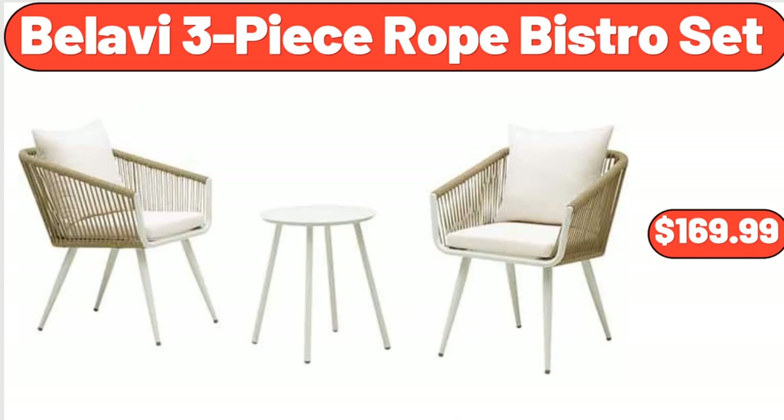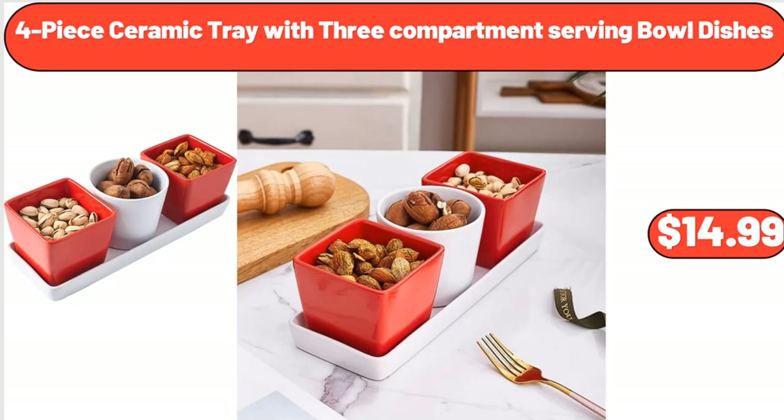Bellavi 3-Piece Rope Bistro Set, $169.99. 4-Piece Ceramic Tray with 3-Compartment Serving Bowl Dishes, $14.99.